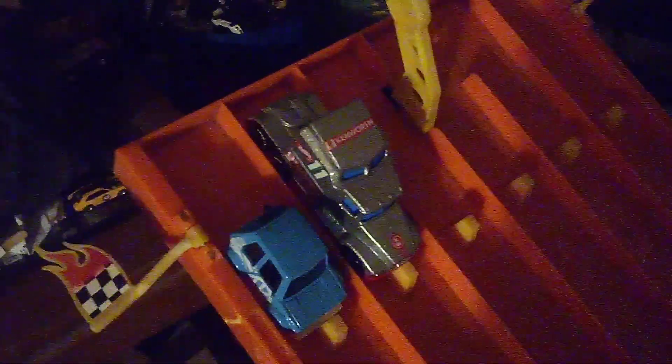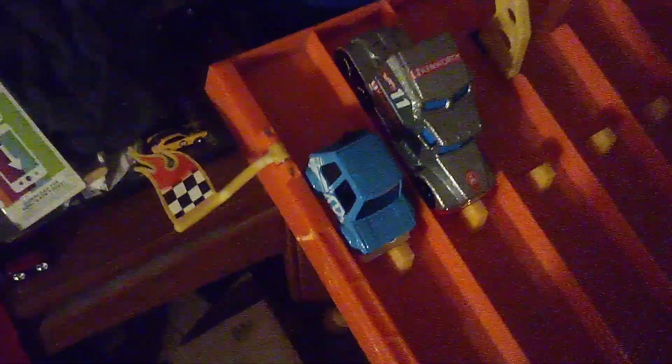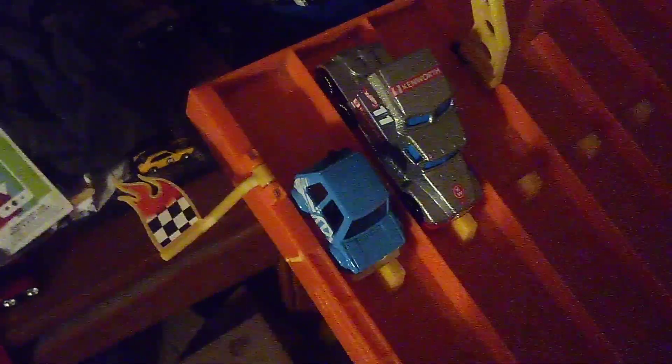Hi guys, CarSpotter 2.0 here and welcome back to another racing video. You'll see my unboxing videos of both my Kenworth and the Treasure Hunt edition.